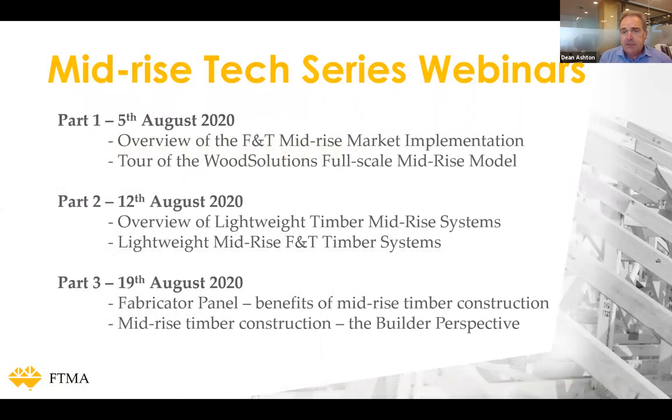This is week two as I mentioned. Last week, Alistair Woodard gave us an overview of the Frame and Truss mid-rise implementation group, and then Lawrence Ritchie took us for a tour of the mid-rise demonstration model building at Holmesglen TAFE. Today is week two, and next week we're going to hear from some fabricators and a builder on their perspective of mid-rise timber construction.